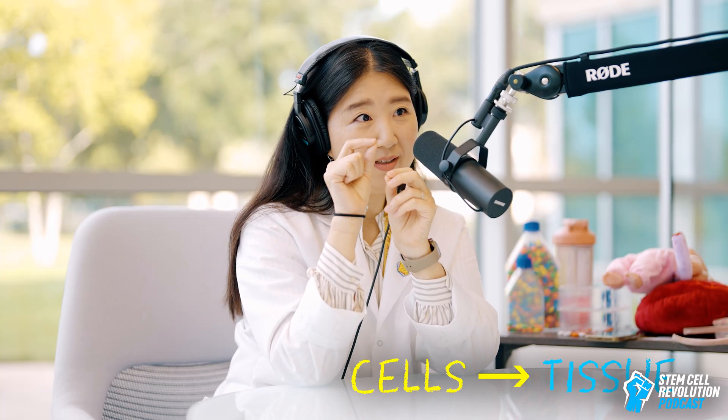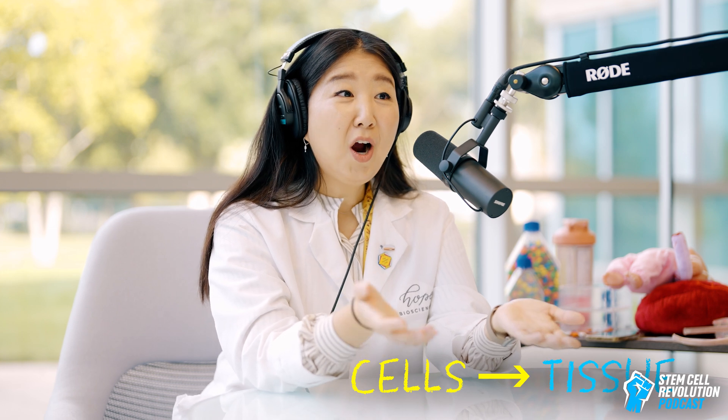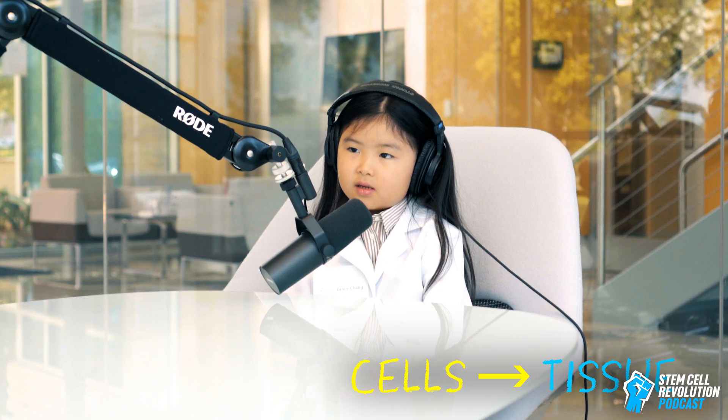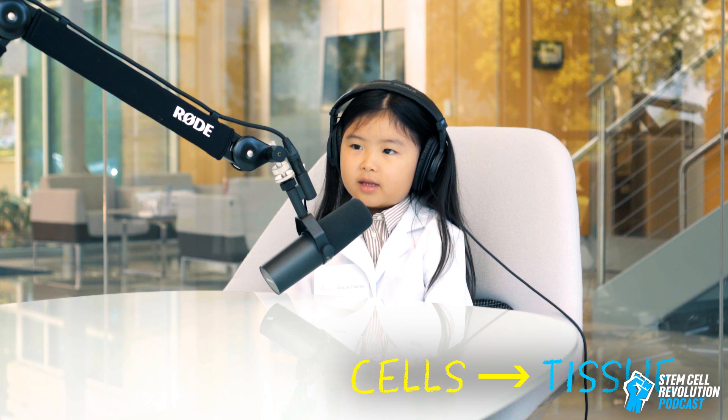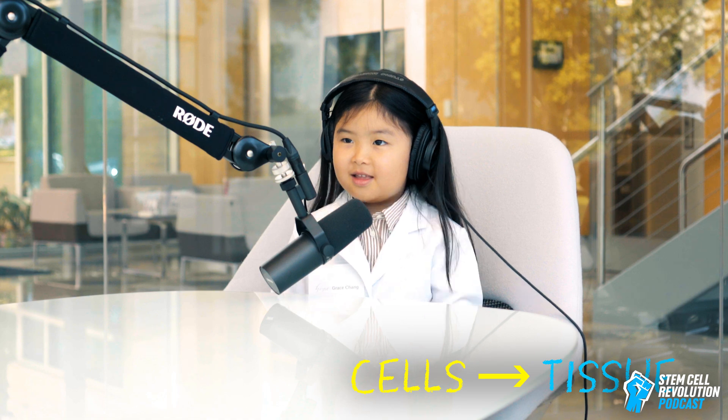So cells are like the Legos and the tissues are sort of like your masterpiece. You take your Legos and you build and build and build and then you make something. So what makes up tissues? What are the Lego blocks? Cells. That's right. So heart tissue is made of heart cells. And brain tissue is made of brain cells. That's right, Grace. Air high five!